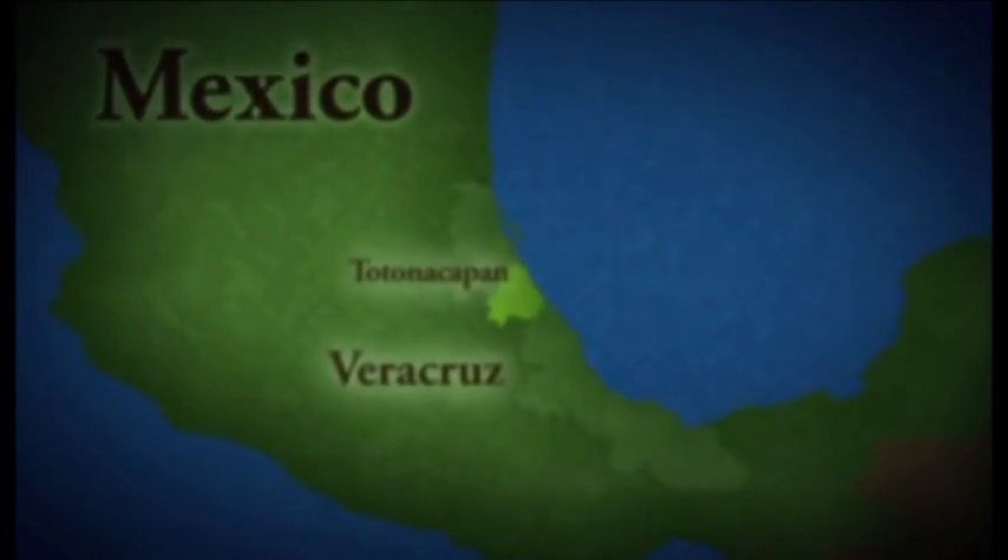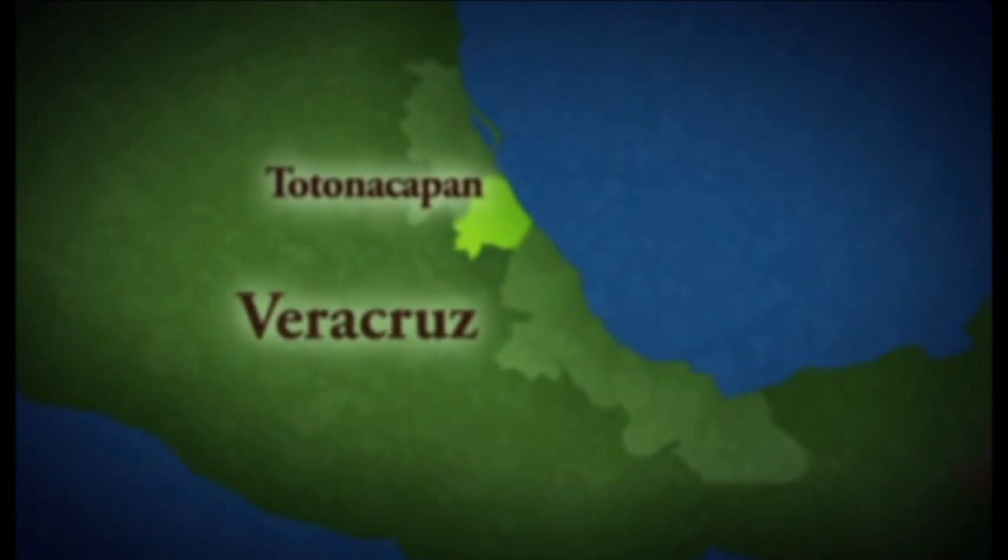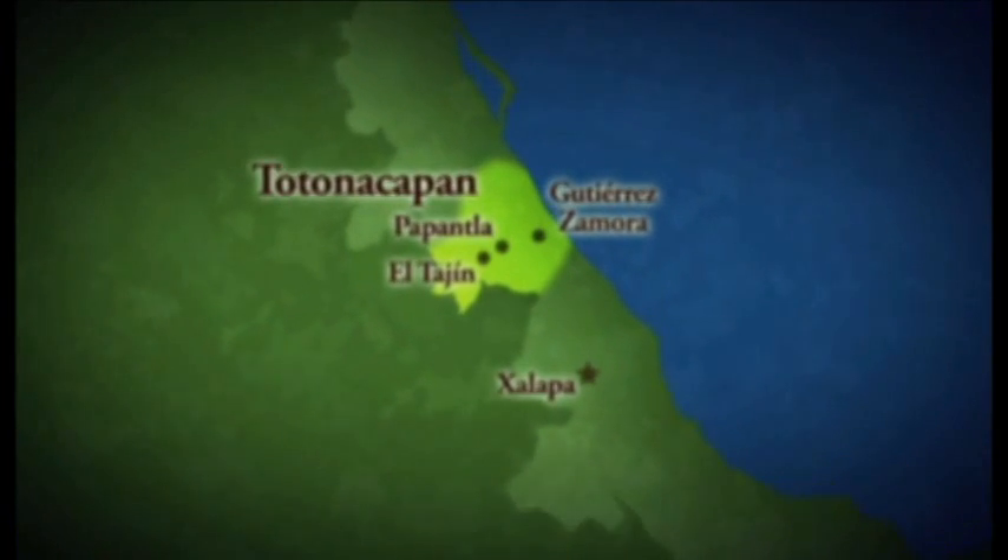In this region of Mexico, known as Totonacapan, the culture of vanilla has been thriving for centuries.